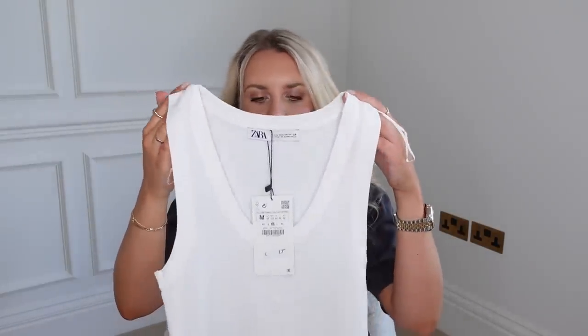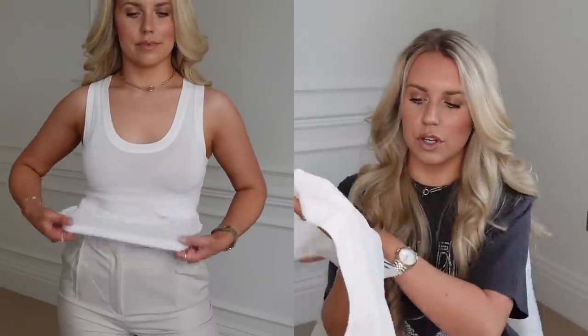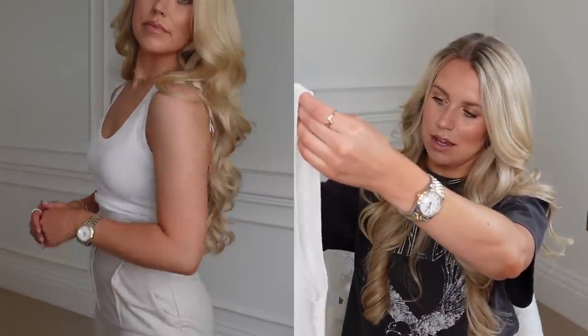Next up I got this basic knit top — a very thin, lightweight round scoop-neck top. It is a lot thinner than I imagined it would be, quite sheer, at £17.99. It does feel lovely but I'm undecided with it being as sheer as it seems. Then again, it is a really good staple piece.